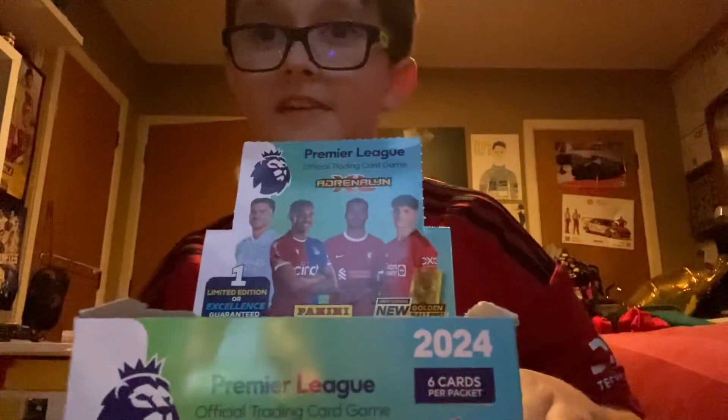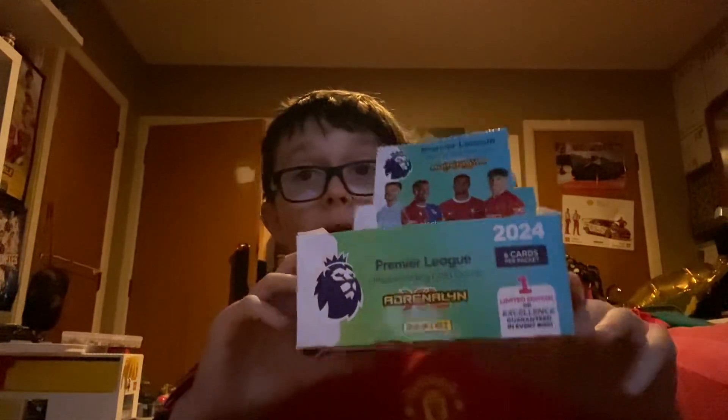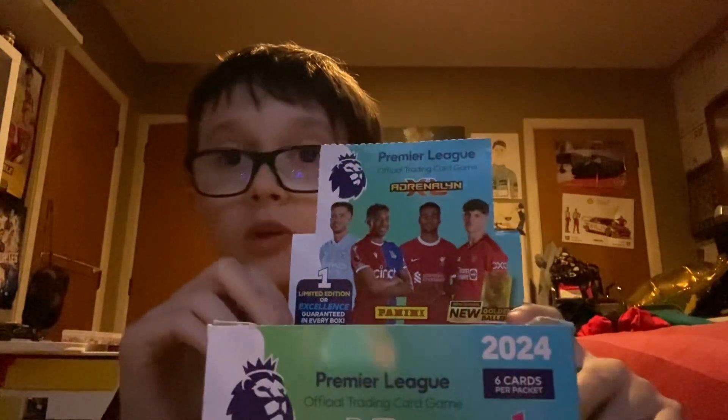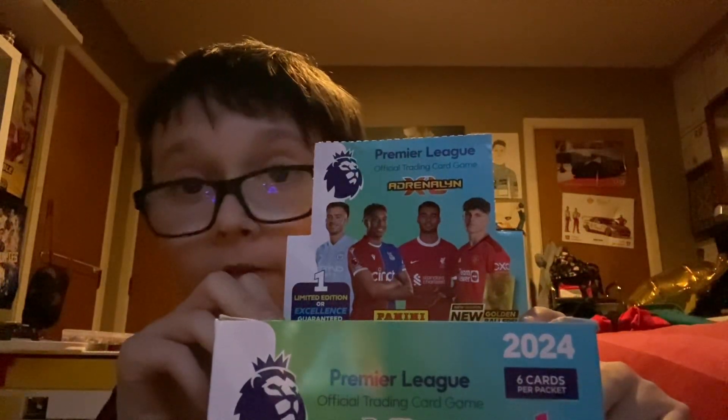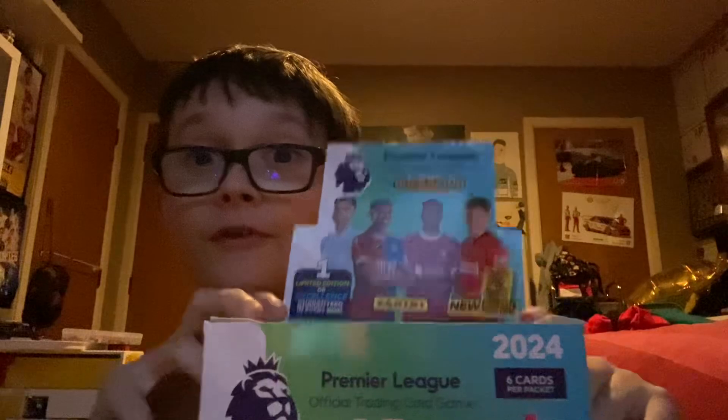Hey, what's up guys! Today I'm going to be opening up a full box of Adrenaline XL 23/24 football collector's cards. I'm very excited!